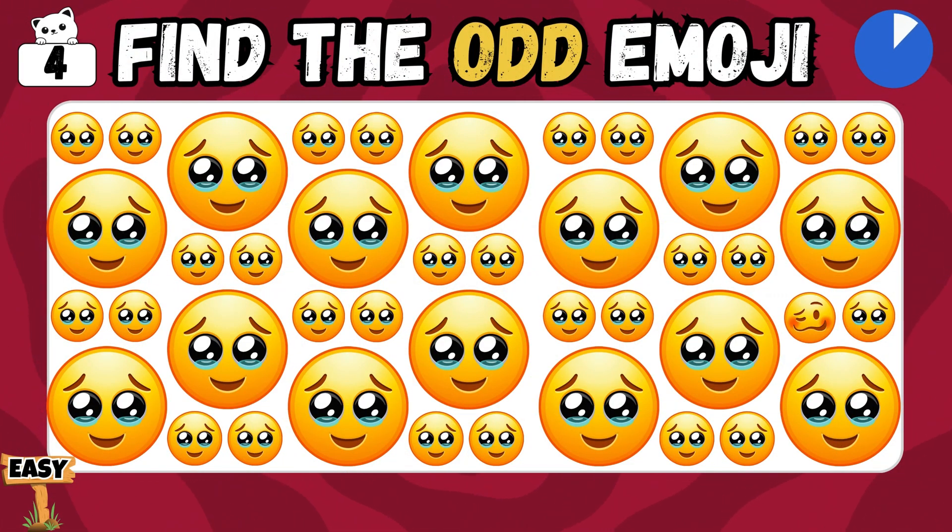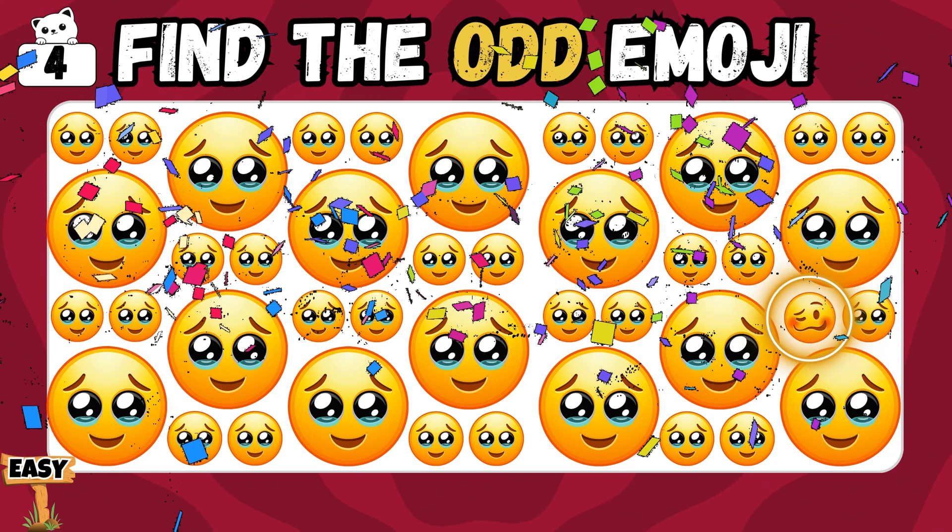Identify the emoji that stands out. Correct! You spotted it!